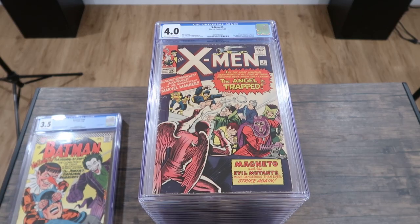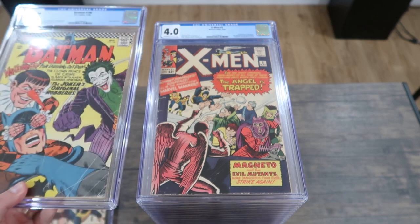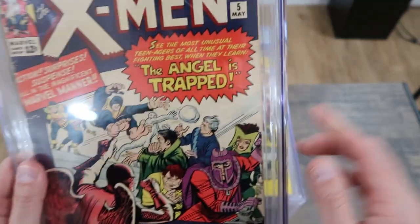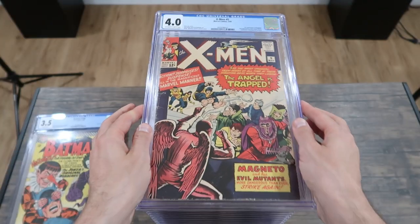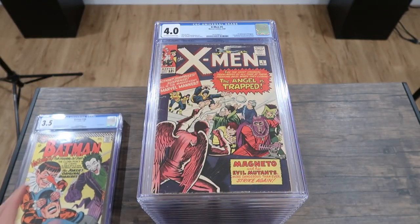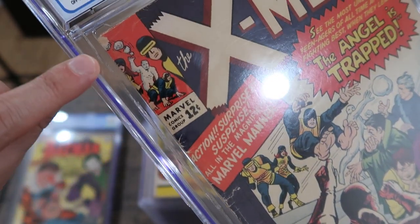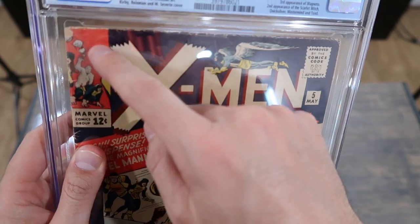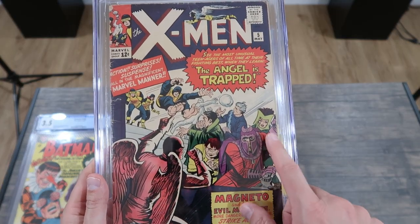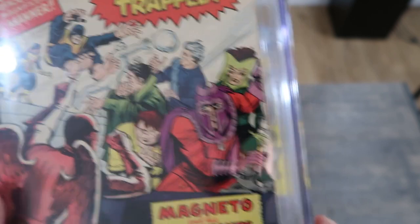Now stepping it up to the 4.0, you can noticeably tell it looks a little bit better than the 3.5. In this case it just has less heavy creasing — here's one crease line to the cover, whereas with the 3.5 you have creases going every which way. Also acceptable in a 4.0 is heavy spine wear all the way up, color break the entire way, a chunk missing at the top, and heavy wear on the edge. This is 4 out of 10. What a great book — the second appearance of Magneto and the second appearance of Scarlet Witch, though oddly she's shown in green on the cover when she's red inside the story.